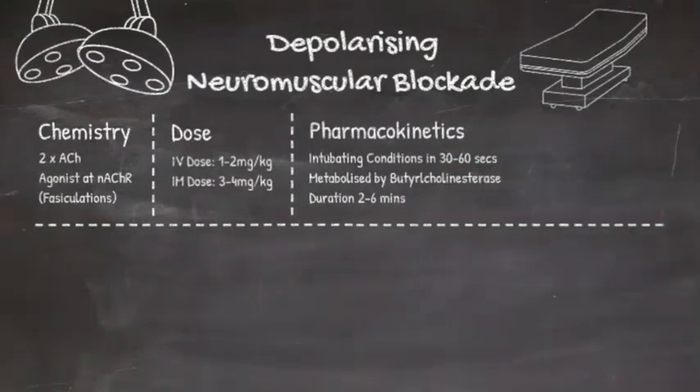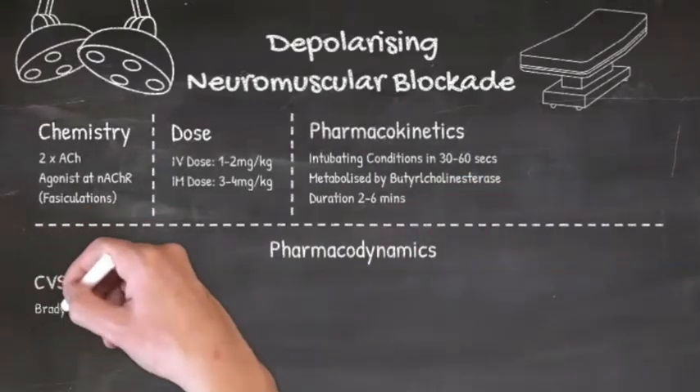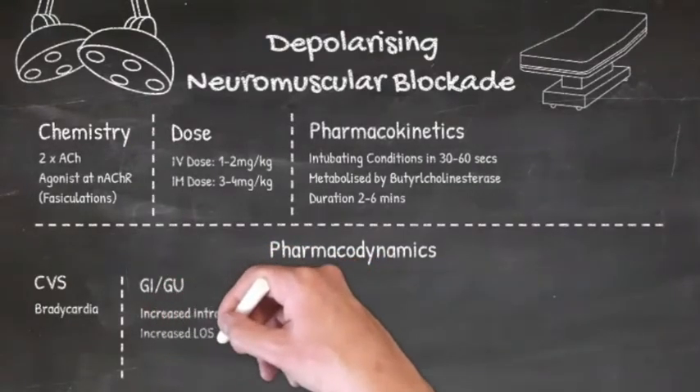In terms of its cardiovascular effects, you may notice a degree of bradycardia. GI-wise, it actually increases intragastric pressure, but also increases the tone of the lower esophageal sphincter.